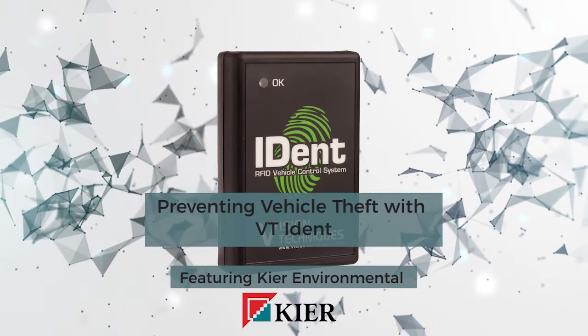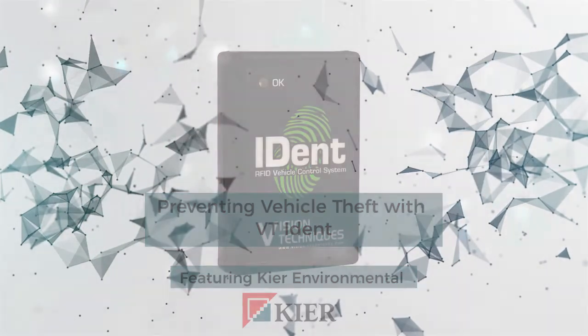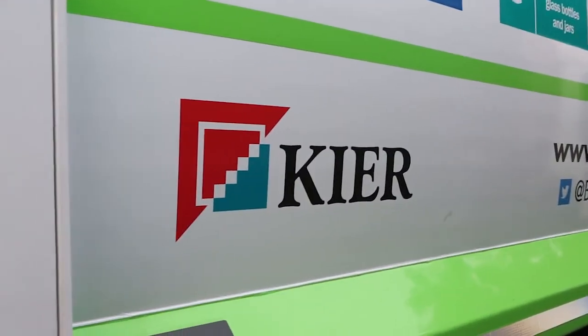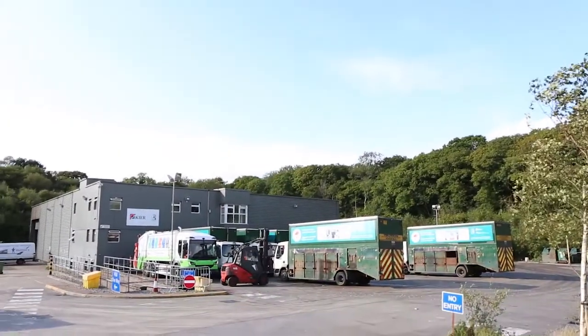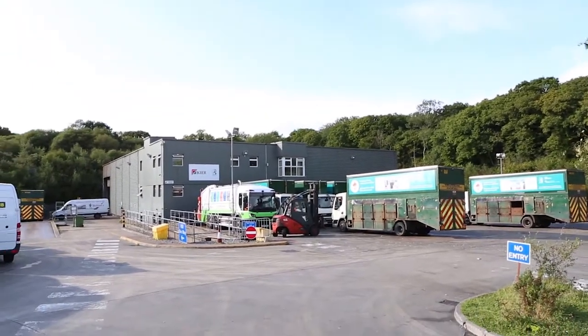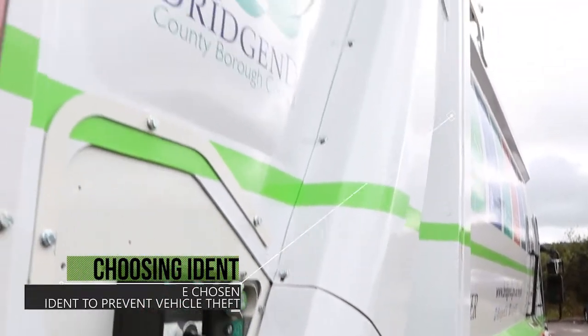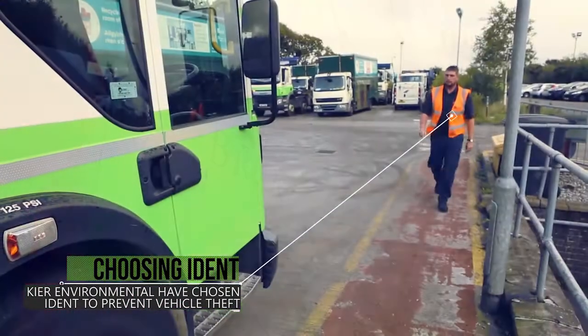We are Vision Techniques, and this is iDent. Welcome to Kia Environmental's Bridge End Depot, where Steve is about to begin his daily shift.